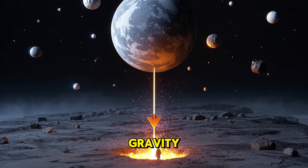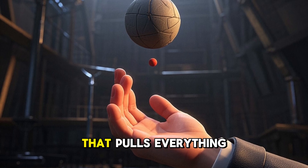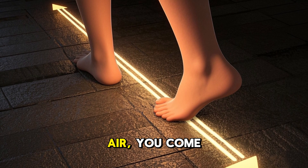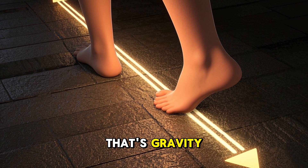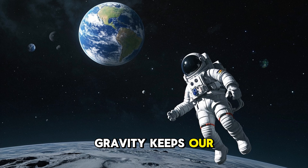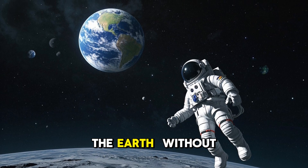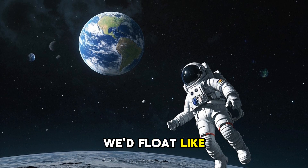G is for gravity, the invisible force that pulls everything down. Drop a ball, it falls. Jump in the air, you come back down — that's gravity. Gravity keeps our feet on the ground and holds the moon around the Earth. Without gravity, we'd float like astronauts.